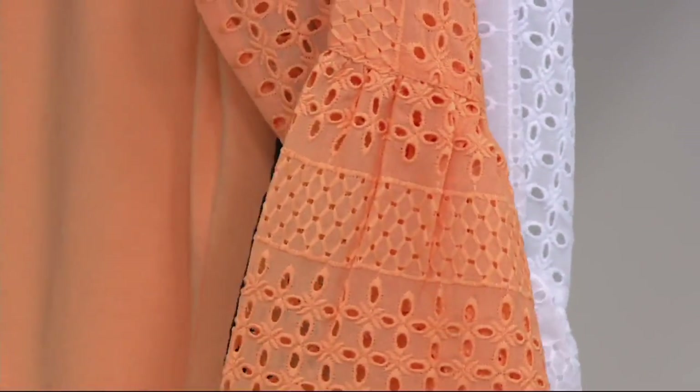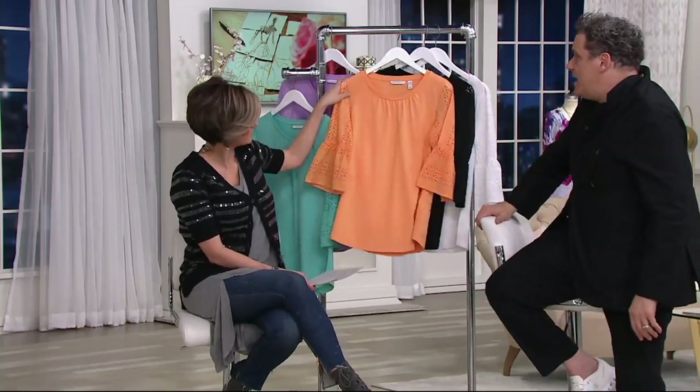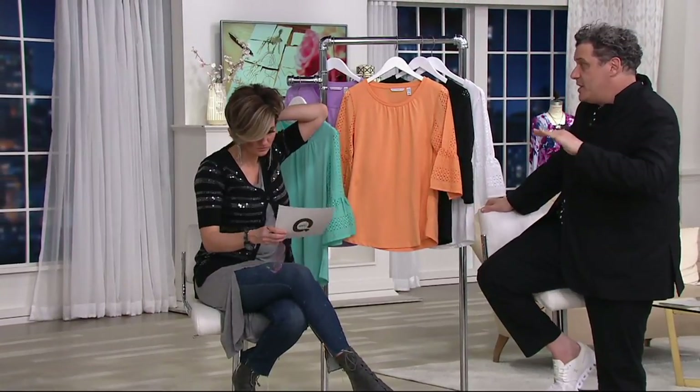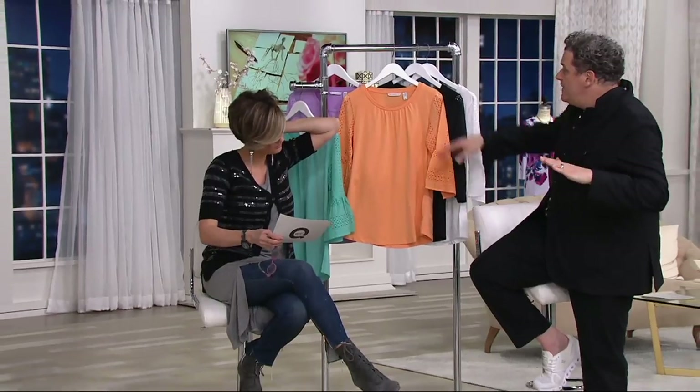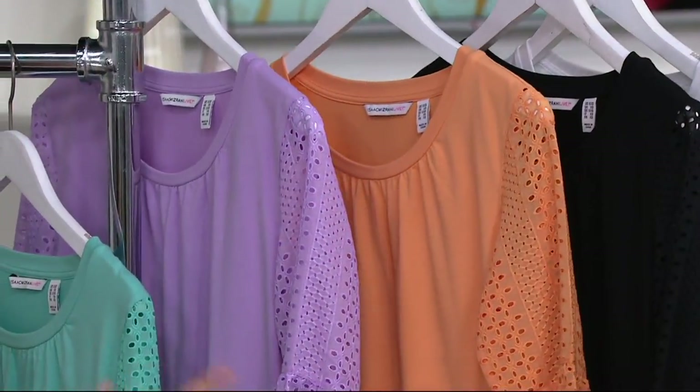We did smocking around the neckline — I just think it makes for a more feminine, better top because it behaves like a t-shirt. You wear it all the time, it's super comfortable, it launders well, but it has that extra little touch of smocking at the neckline so it's not just your average piece.